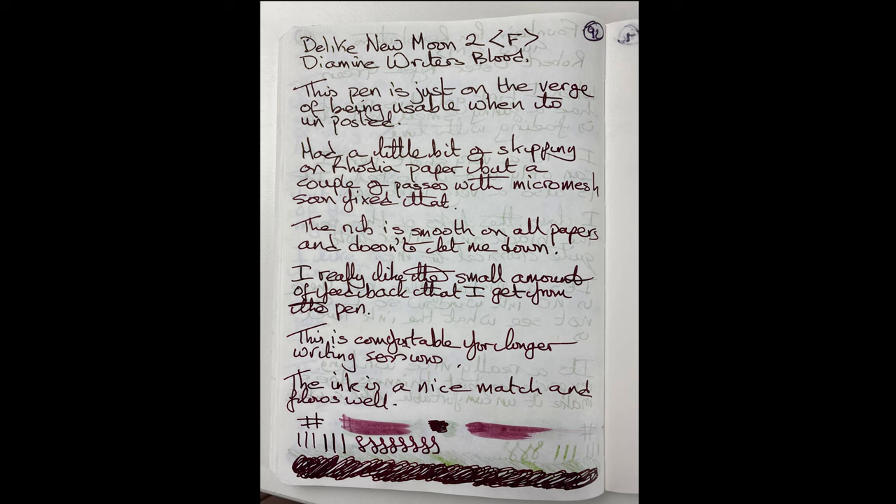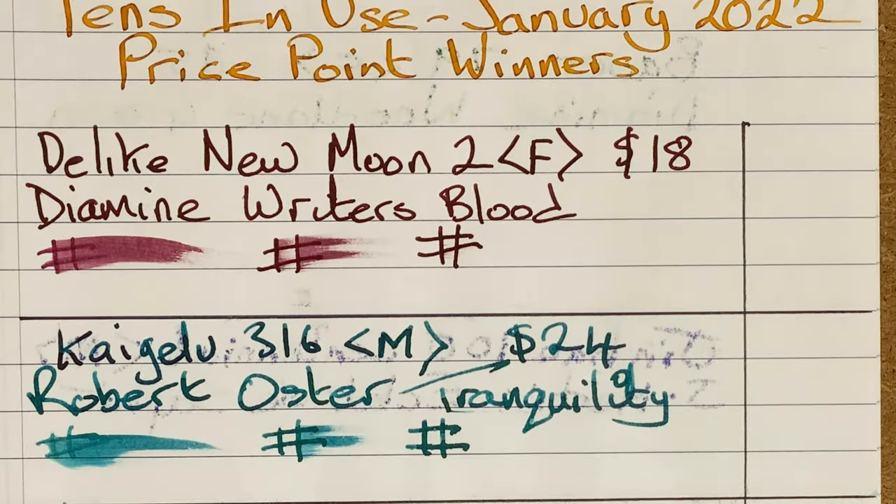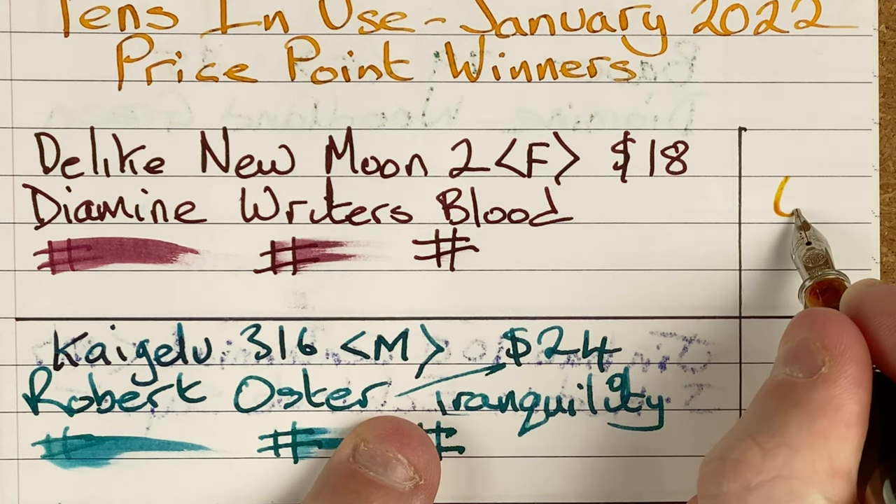Let's take a look over on the Tomoe River paper. This is 52 GSM Tomoe River paper in a Galen leather notebook. I did get some issues on Rhodia paper, but I find most of my pens have issues on Rhodia paper. A little patch with micro mesh sorts that. I do wonder if it's not so much the paper but the way I hold the pen, because I've noticed I don't hold the pen straight on — the nib is on a slight angle. That's what's causing the problem, and when I do the micro mesh I just smooth the nib down to use that angle better. All in all, it's a really nice pen, but it comes in at position number six.